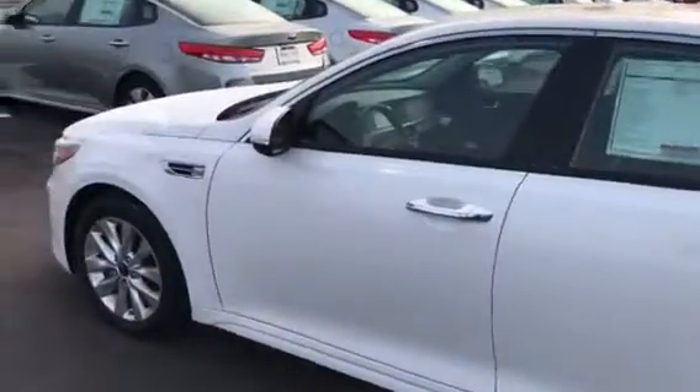Hi, this is Larry with Young Kia in Layton. Just wanted to send you a quick VIP video of a Kia Optima. Here's a look at the sticker on this one.